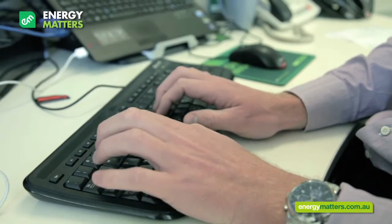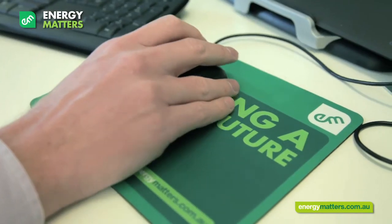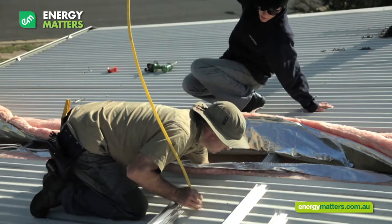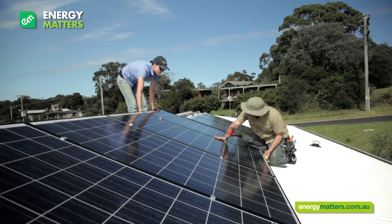We'll fill out all the technical details on your Grid Connect application form. All you need to do is read and sign it. I'll arrange with your local installer a suitable time for you to be home for your installation. You'll need to be home in order to let your installer into the roof cavity, sign paperwork and make sure all your expectations are being met.